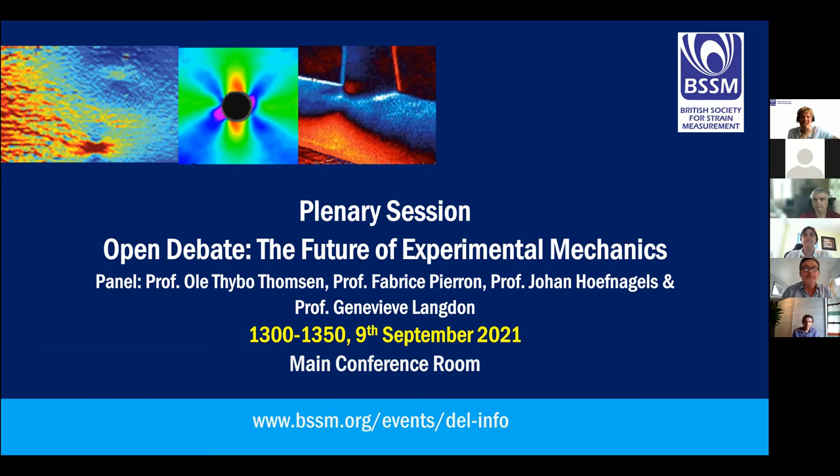Thank you, Ole. Fabrice — I think a lot of people around this virtual table will know me. I'm a professor of solid mechanics at the University of Southampton. I've done most of my career in experimental mechanics, and very early on I decided to dedicate my research to camera-based systems to map deformation and design new test methodologies based on this rich information.